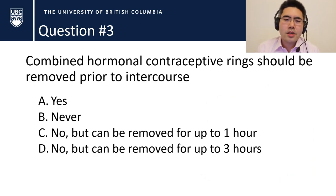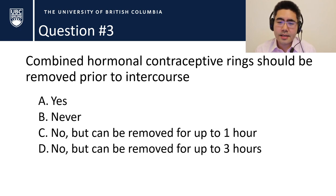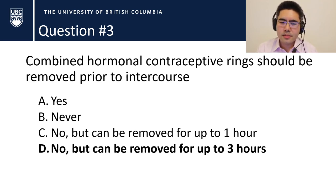Question number three: should combined hormonal contraceptive rings be removed prior to intercourse? The options are: a) yes, remove before every episode; b) never remove it; c) you can remove it for up to one hour; or d) you can remove it for up to three hours. The answer is d — you can remove it for up to three hours at a time.